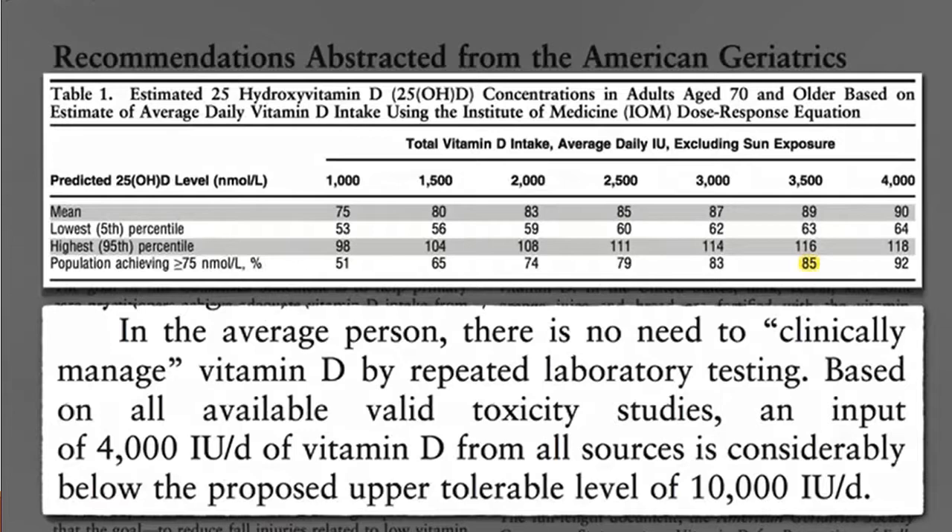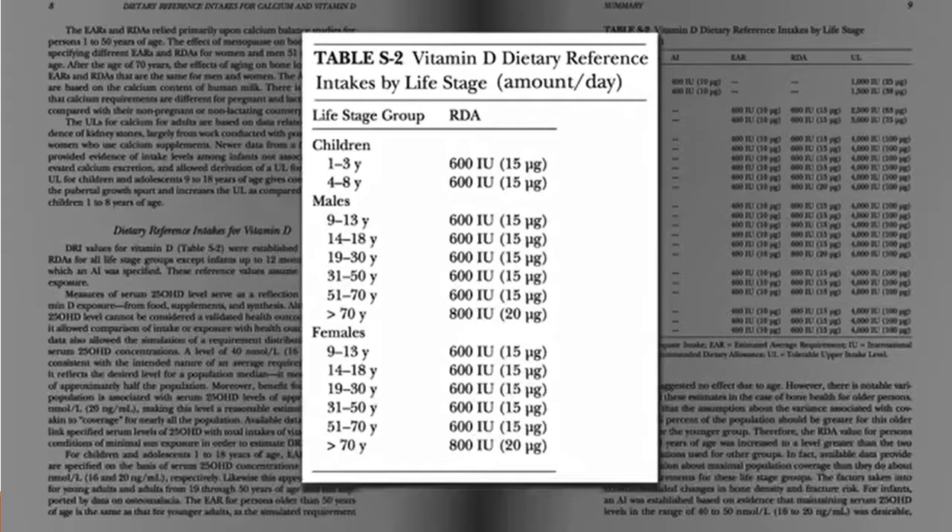We don't recommend those higher dosages unless you're increasing your levels from a deficiency state. You can get toxicity, but it's very rare — just staying under 10,000 IUs a day is just fine. But then why did the Institute of Medicine set the recommended daily allowance at 600 to 800 IUs? Official recommendations are all over the map, ranging from 200 a day all the way up to 10,000 a day.